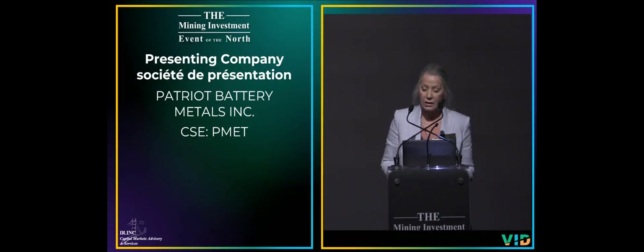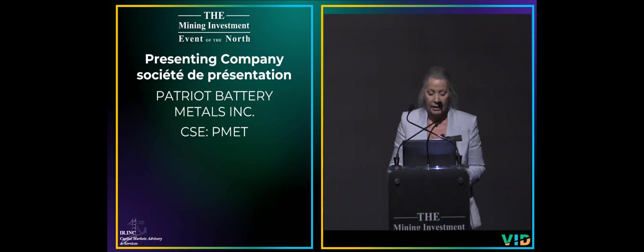Welcome back, everyone. We are pleased to present Patriot Battery Metals Inc., a mineral exploration company focused on the acquisition and development of mineral projects containing battery, base, and precious metals. The company is focused on its Corvette lithium property in Quebec. Here to tell you all about this project and the company is President Blair Way.